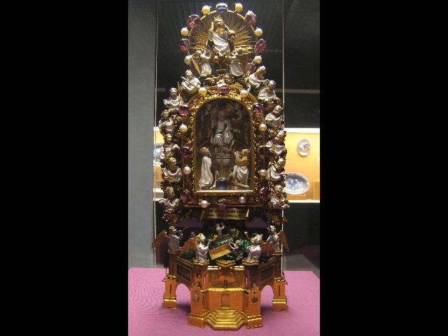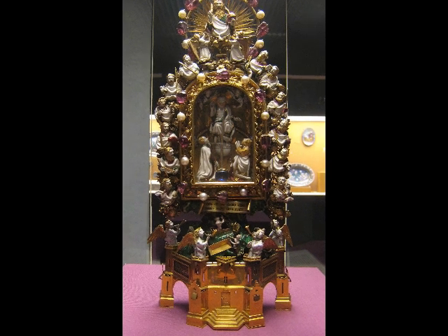We are at the British Museum, standing in front of the Holy Thorn Reliquary, which was commissioned by Jean, Duke de Berry. It's from about the 1390s in Paris, and this is quite a piece of work. It's exquisite — there's an awful lot of detail here.